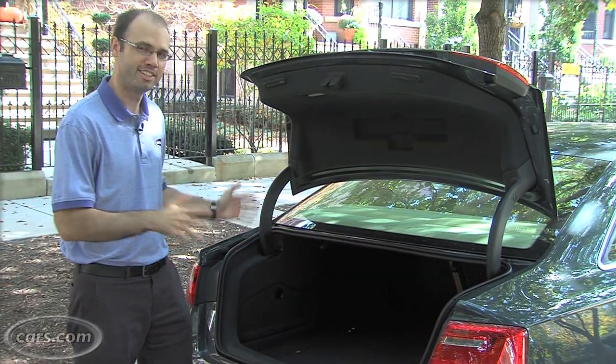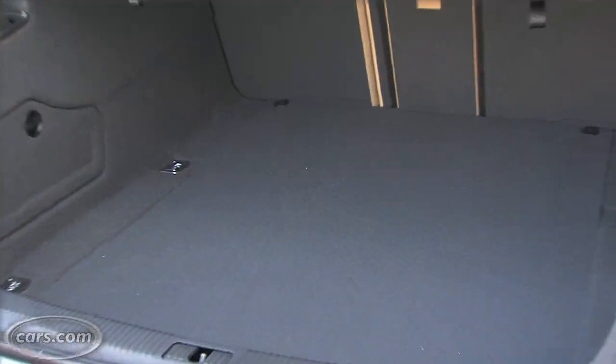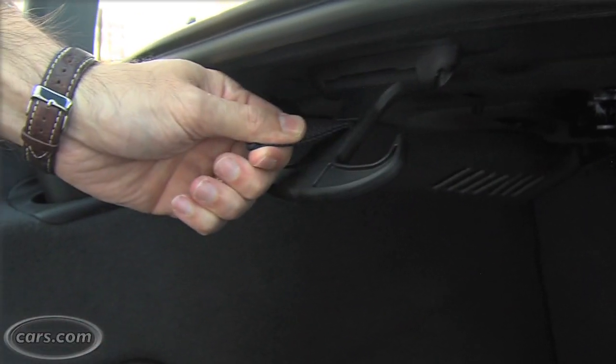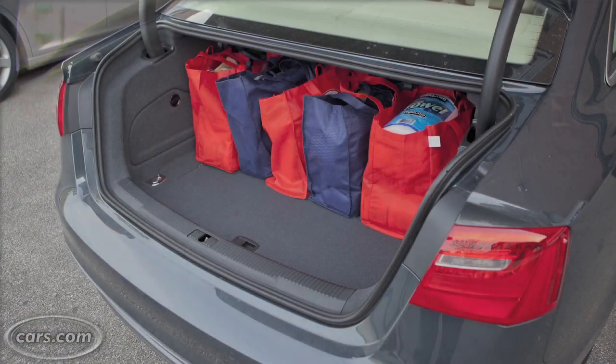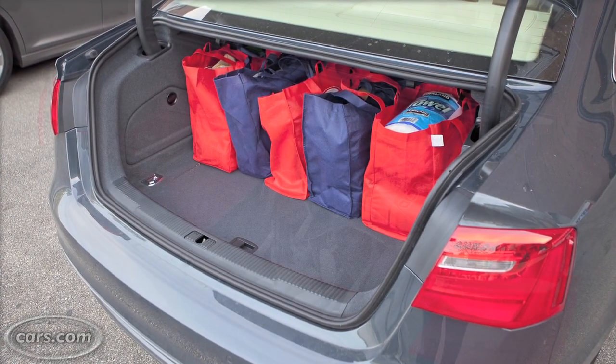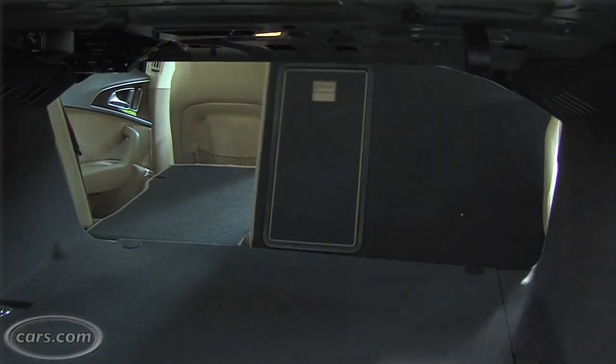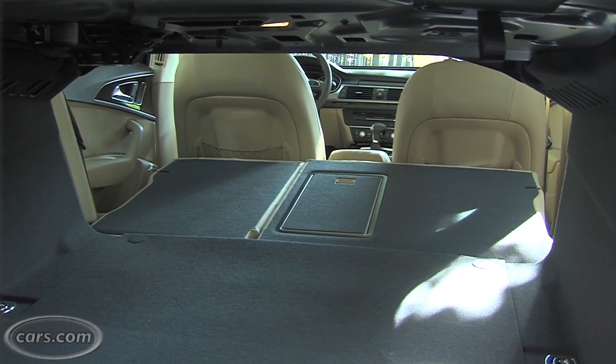Audi's attention to detail continues to the cargo area, which measures 14.1 cubic feet and includes handy features like these grocery bag hooks right here. The trunk has a nice shape with not a lot of intrusions to catch your bags. With the split-folding back seat folded down, it reveals a wide opening for extended cargo.